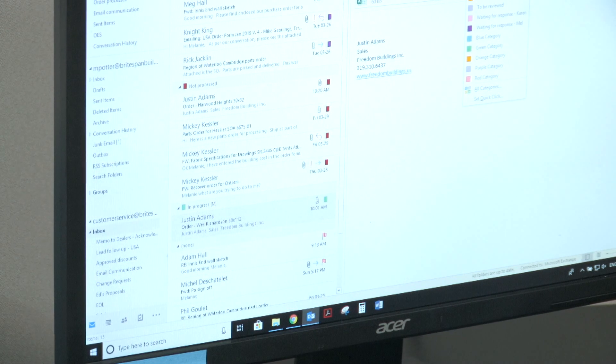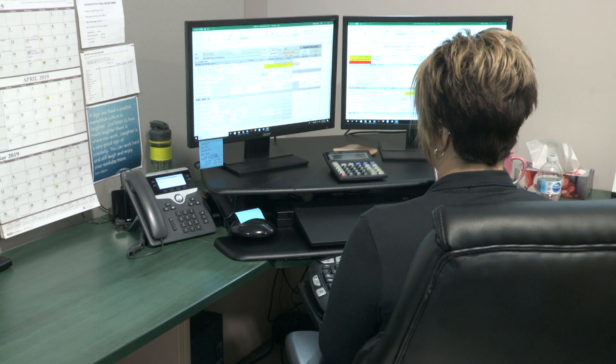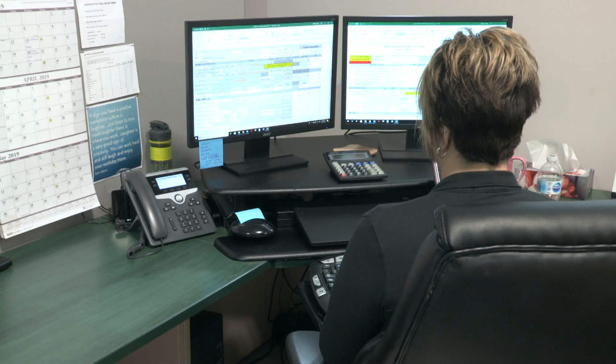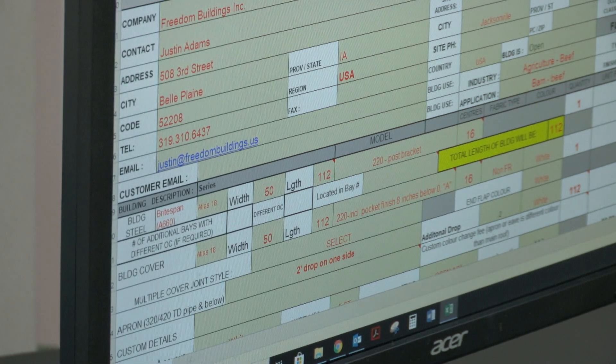First, an order from a BrightSpan authorized dealer is received by customer service via email. Customer service reviews the order to verify that all information required is filled out and that supporting documents are attached, if required.